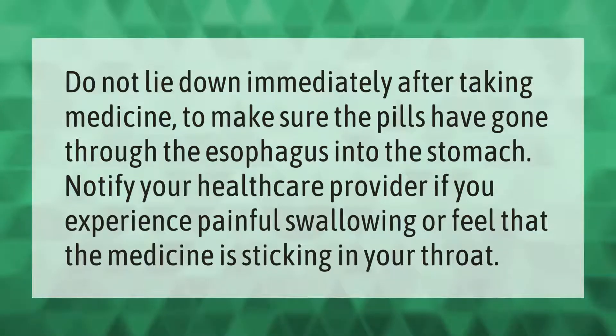Do not lie down immediately after taking medicine. To make sure the pills have gone through the esophagus into the stomach, notify your health care provider if you experience painful swallowing or feel that the medicine is sticking in your throat.